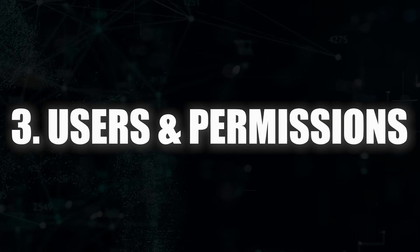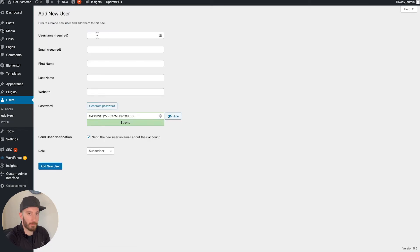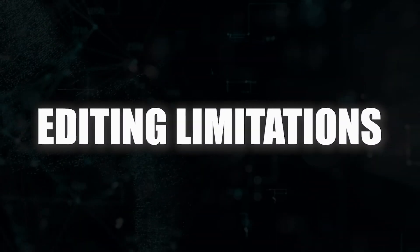Next up, the important part is adding a user login for our customer. Head to Users and run through the details. The important thing is to go to Roles and change them to Editor — Editor is one level below Admin. We don't want to give them full admin access because that's when problems can happen. If they specifically want admin access, give it to them but with a caveat: don't fiddle with anything you're not sure of, because if you break it, you'll have to charge them to fix it. Select Editor access and hit Add New User.